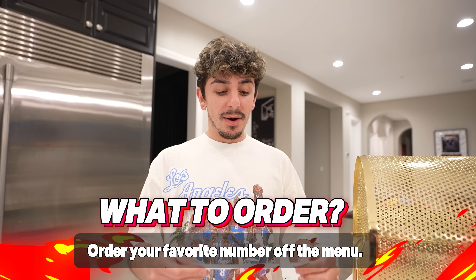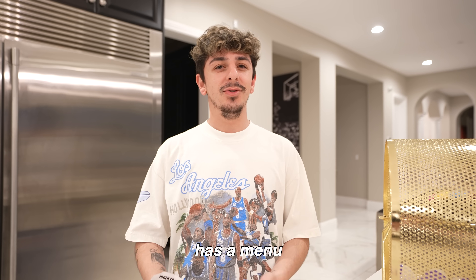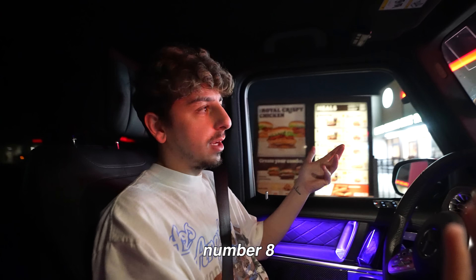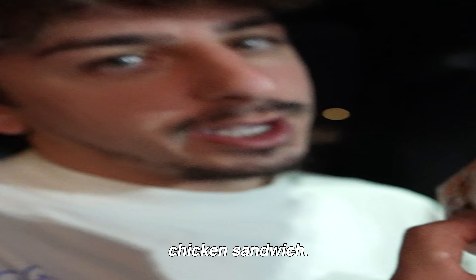Order your favorite number off the menu. I got two favorite numbers — eight and 24 for Kobe. I don't know if Burger King has a menu that goes up to 24, so we'll see. Eight would be my first choice anyway. Good thing we did not get 'let the person in front of you decide your order' because this guy in the truck has been ordering for the past five minutes. I'm getting a number eight — I don't even know what it is. We got the French fries and the bacon and Swiss chicken sandwich.